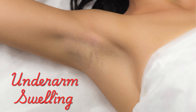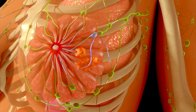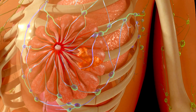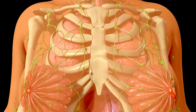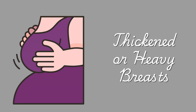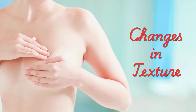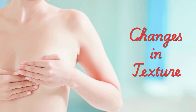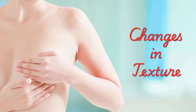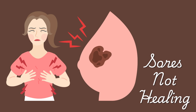Swelling or lumps in the underarm: your underarm area contains lymph nodes, and if they become swollen, it could indicate that cancer has spread. Now let's talk about the lesser-known signs — symptoms that can sometimes fly under the radar. Thickening or heaviness: if one area of your breast feels thicker or heavier than usual, it might not feel like a lump, but could still signal a problem. Changes in texture: some people describe their breast tissue as feeling firmer or denser than normal, which can be an early sign. Non-healing sores: if there's a sore or rash on your breast that just won't heal, it could be a sign of a rare form of breast cancer, like inflammatory breast cancer.